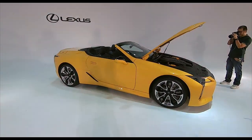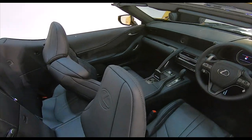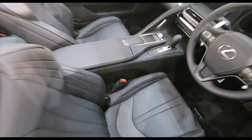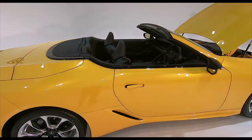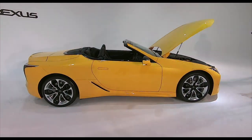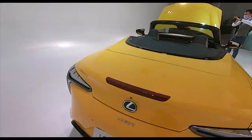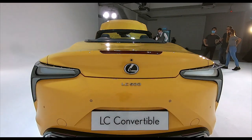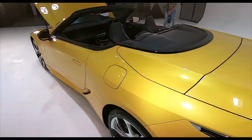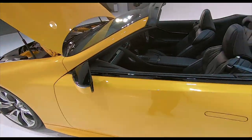So there she is — the LC 500 Cabriolet. So gorgeous. Is it worth 1.3 million? I would say yes, because at this level of the game, if money is no object — I've always said, if you have the means, by all means. Look at that — the door handles just went back in automatically. Absolutely beautiful. Not much else to be said — Lexus LC 500 Convertible — yes, absolutely yes.